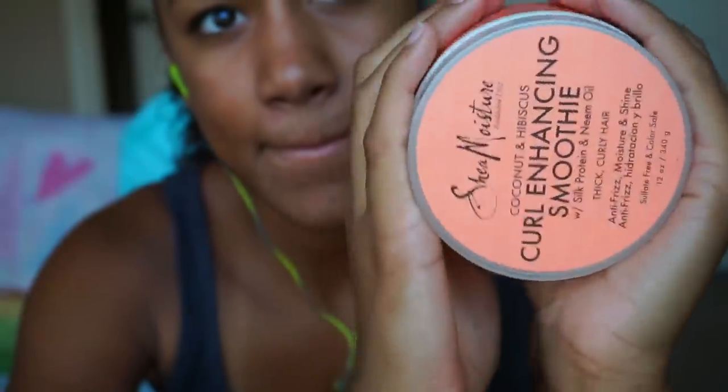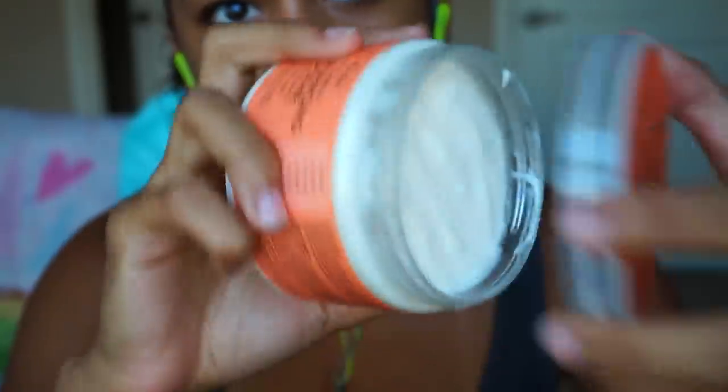I also got the Shea Moisture Coconut and Hibiscus Curl Enhancing Smoothie. This stuff is legit bomb. It's really really thick and really really creamy, which is actually what my hair really likes. It contains coconut oil, soap protein, and neem oil — I'm guessing that's good for your hair. If it wasn't, why would they put it on the bottle?